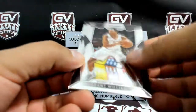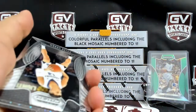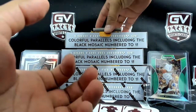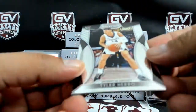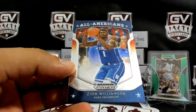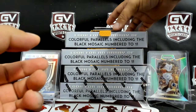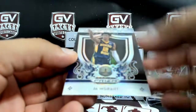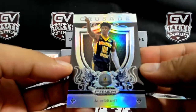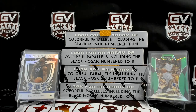We got Grant Williams and Cody Martin. Let's get a Power Gold one time — Power Gold: Tyler Hero, Zion Williamson All-American. Not bad — we got Crusade Silver Ja Morant. Grizzlies in this one, Sean.